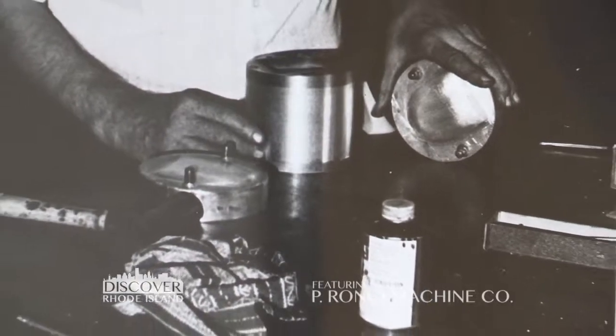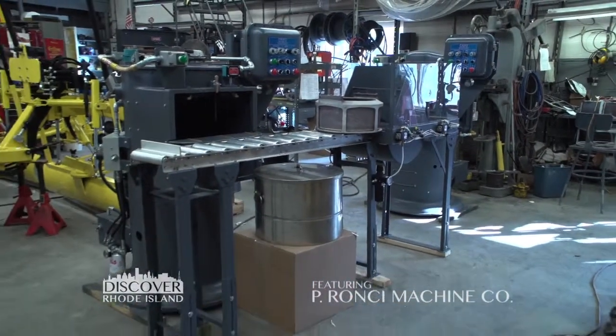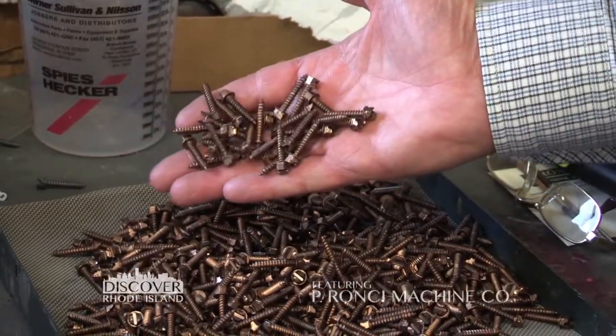We're here with Phil, owner of the P. Ronci Company. Phil, how did you get started? I was teaching school, not making a lot of money. My grandfather retired from the family business and we began a company making a machine that he invented in 1937. Might that be the Ronci Industrial Coating Machine? Exactly. What does it do? This machine applies liquid coatings to small metal parts. Originally its use was here in Rhode Island in the jewelry industry, and nowadays it's used all over the world, but primarily in the Midwest where they apply coatings to a lot of industrial parts.